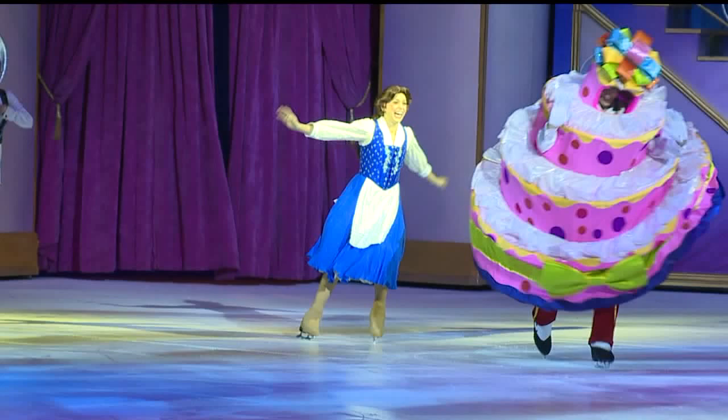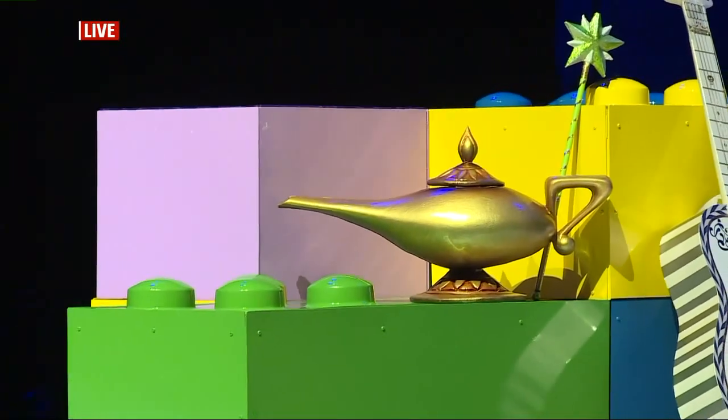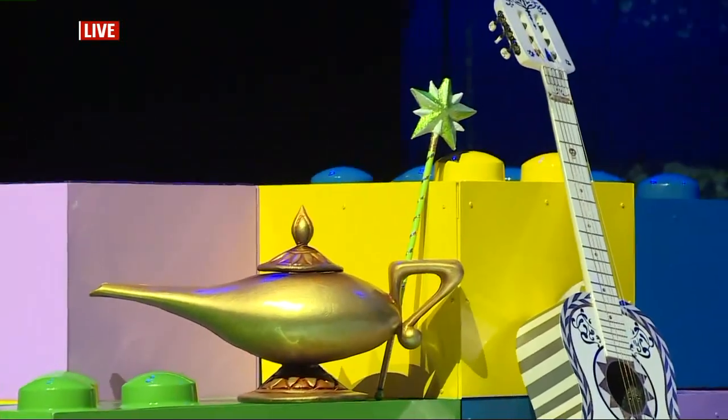This is Miguel's big first appearance for Disney on Ice. This is the first show that has a whole section dedicated to Coco. It's a great section — the audience really loves it, and we love performing it. It's a really, really fun section.